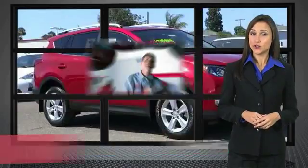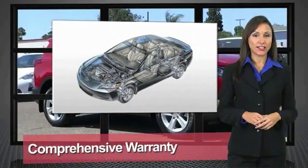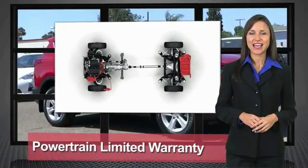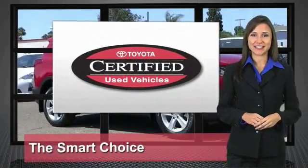We know that the idea of buying a used Toyota is attractive to you. After all, getting a high quality, low mileage Toyota at a great price is a smart move. That's why we created the Toyota certified used vehicle program — it's the smart choice.